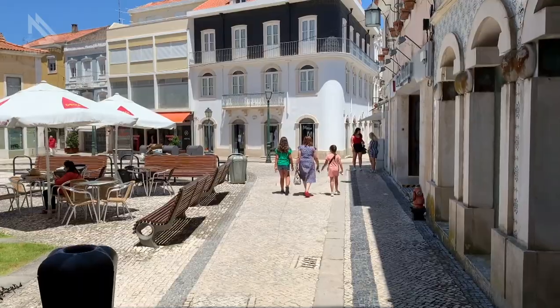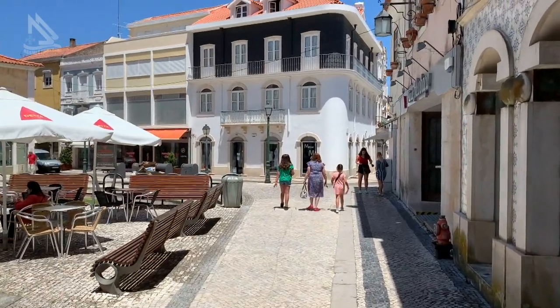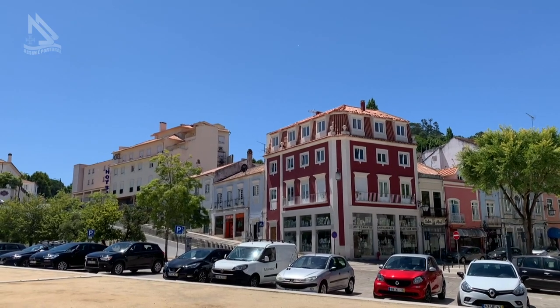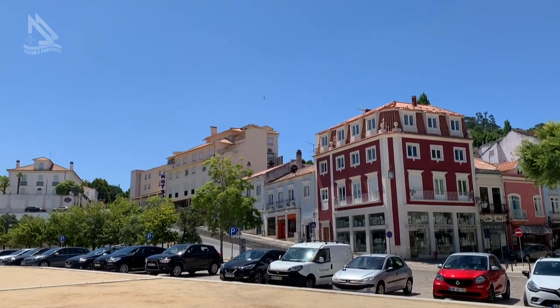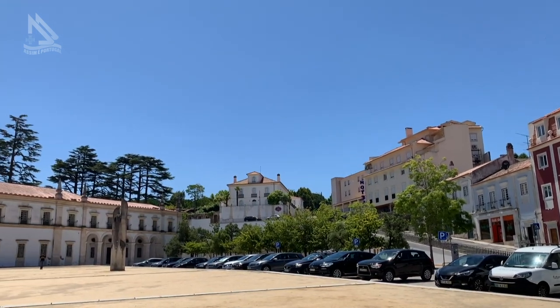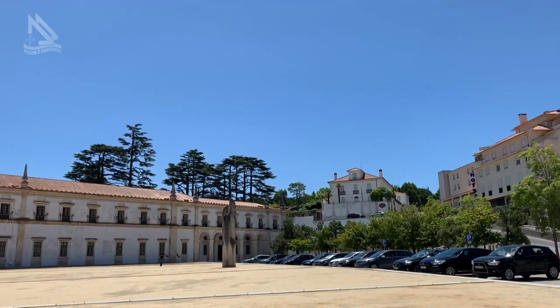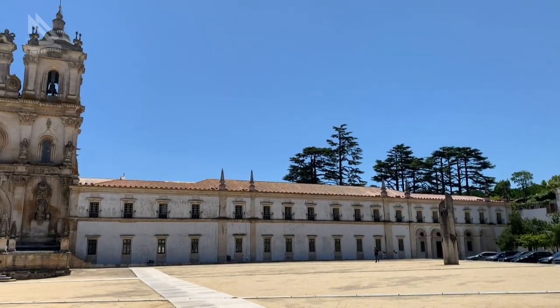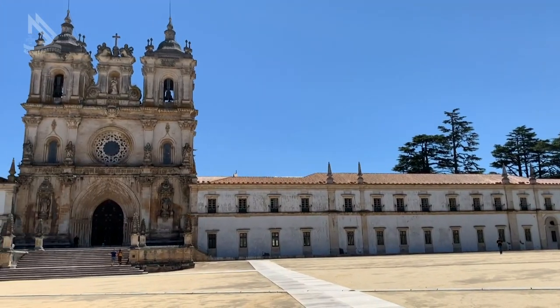Em programas anteriores, mostramos um pouco dos atrativos da cidade de Alcobaça. Hoje, vou te mostrar a sua grande obra, a grandiosidade da sua igreja no Mosteiro de Alcobaça.